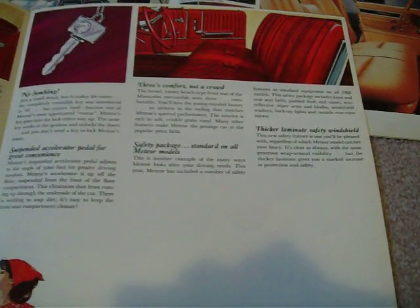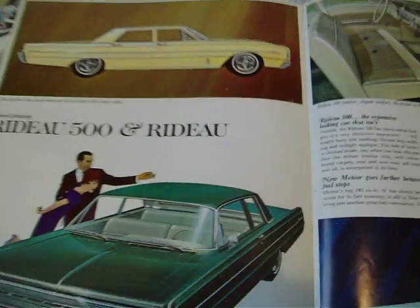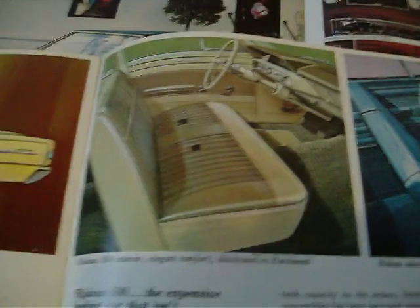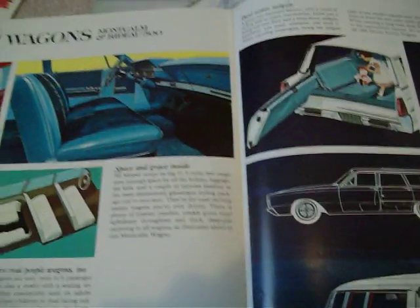It shows the interior which is all strictly Ford, like the XL had. Then the Montclair with double-sided keys, and Montclair interior which is the same as the Galaxie. Then the Rideau 500, and the Rideau two-door sedan which avoids side trim, along with Rideau interior the same as the Ford Custom. And the station wagon models.